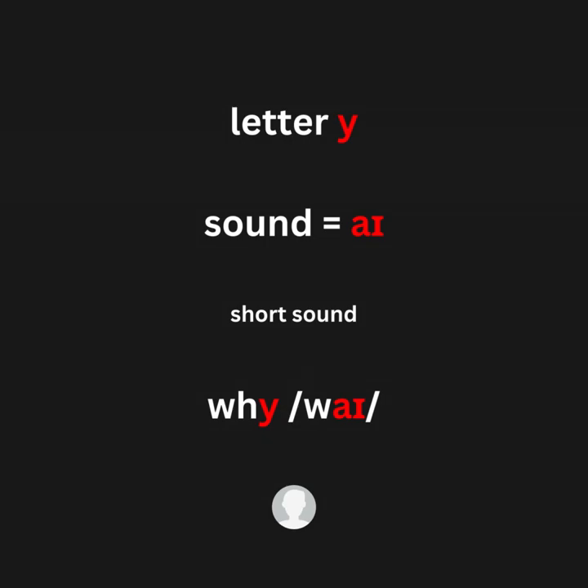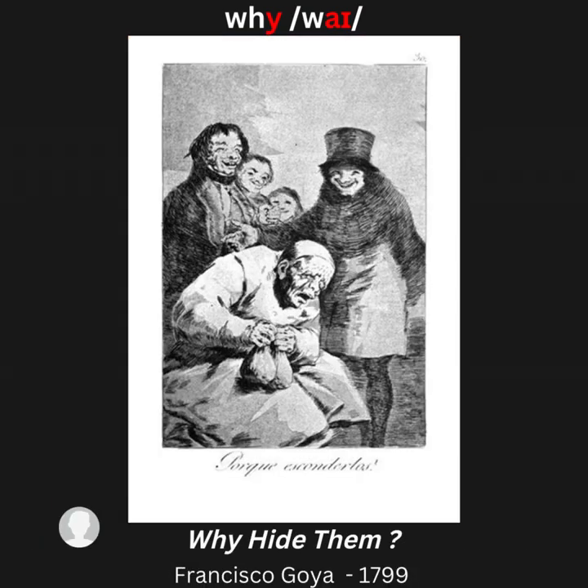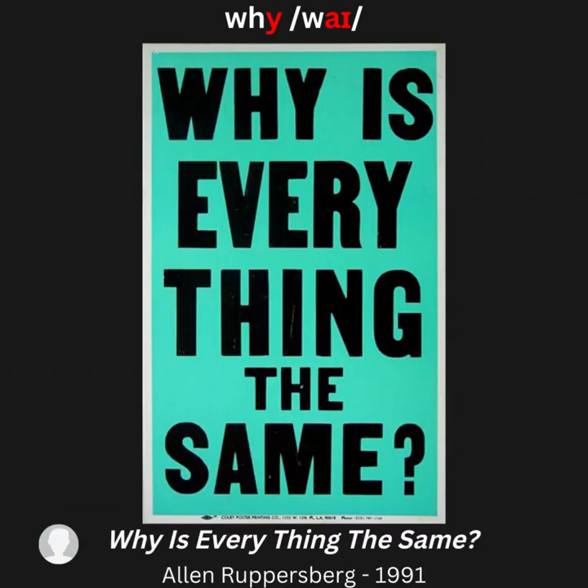Letter Y, sound /aɪ/ — for example: Y (why). Artwork examples: Why, Marianne? What are you doing out here? Why Hide Them? Why Are You Angry? Why? Why Is Everything the Same?